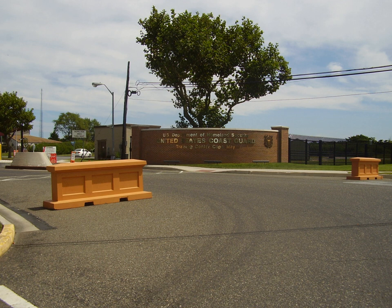United States Coast Guard Training Center Cape May is the home of the Coast Guard Enlisted Corps and is the Coast Guard's only enlisted accession point and recruit training center, located on 1 Monroe Avenue, Cape May, New Jersey.